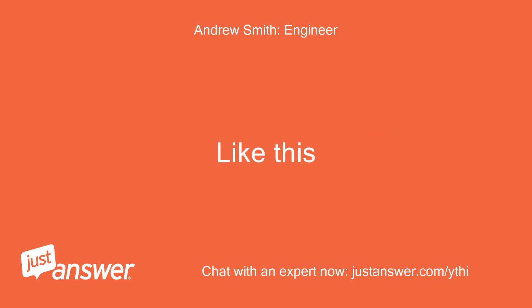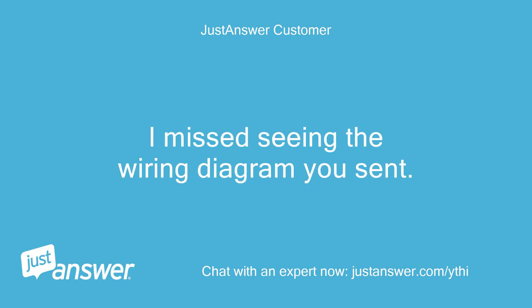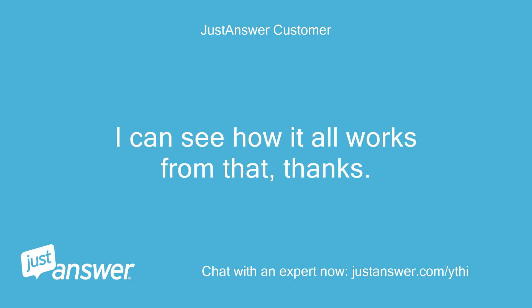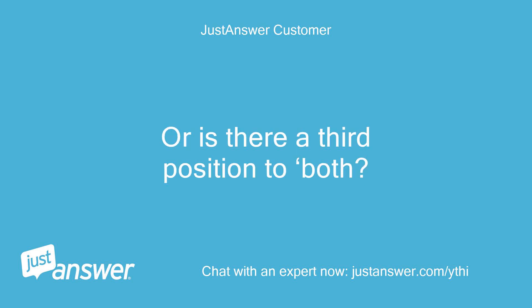Like this? By programmer, do you mean a unit attached to the boiler inside the cover, or the external unit I use to time everything? I miss seeing the wiring diagram you sent — I can see how it all works from that, thanks. Does the motorized valve have just two positions, one just to the hot water tank, the other to central heating? Or is there a third position to both?